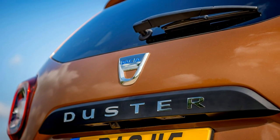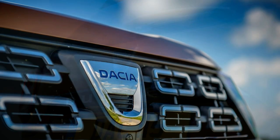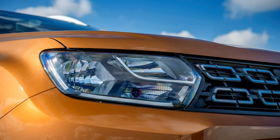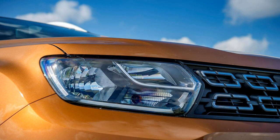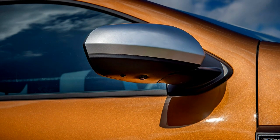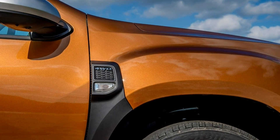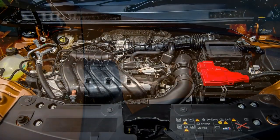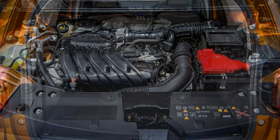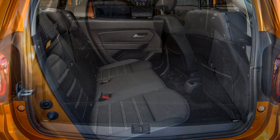Entry-level access features very little equipment. Essential and Comfort offer a good balance of value and kit. Prestige hikes the price with mostly aesthetic extras. The basic Duster includes hardly any kit, while the range-topping models are filled with desirable tech including sat-nav and parking cameras. The access trim has barely more than electric front windows, a height-adjustable driver's seat, a folding rear seat bench, and pre-wiring for a radio — we'd recommend simply getting one of the other trim levels if you want a radio and speakers.